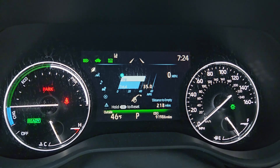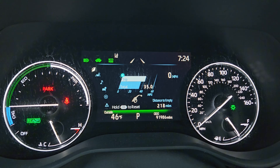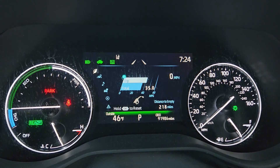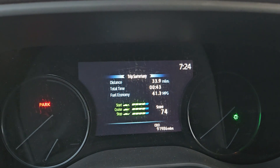Current mileage is 91,986. This seems like it's going to be the least gasoline consumption trip I've ever gotten — 41.3 miles per gallon. That's quite a bit.